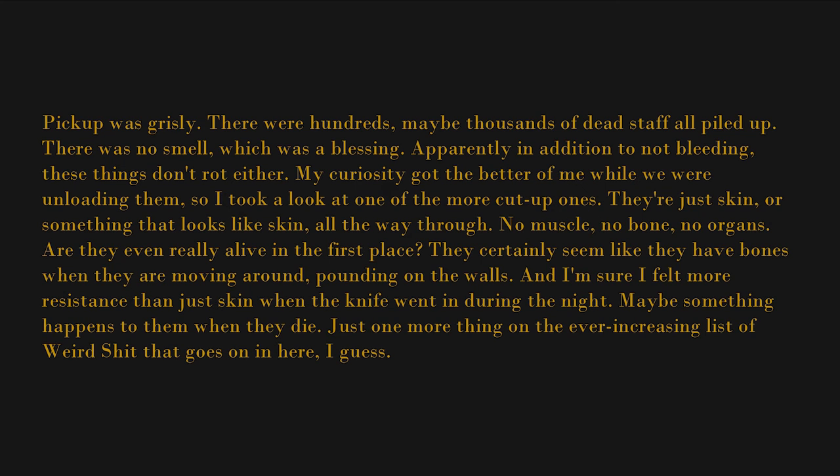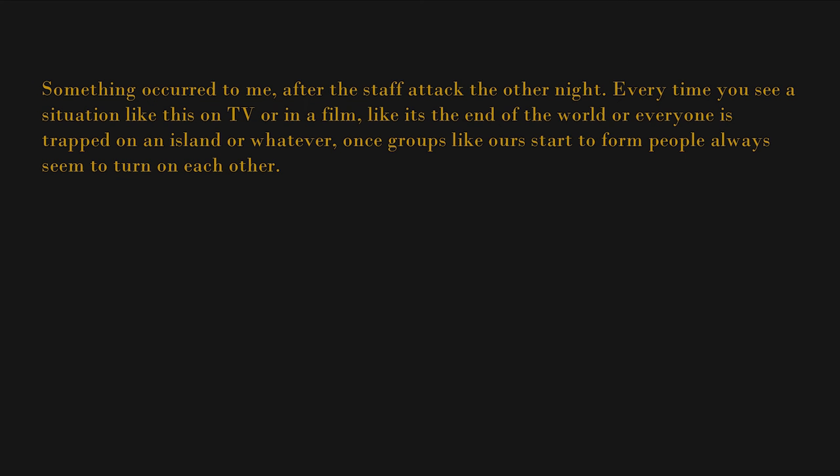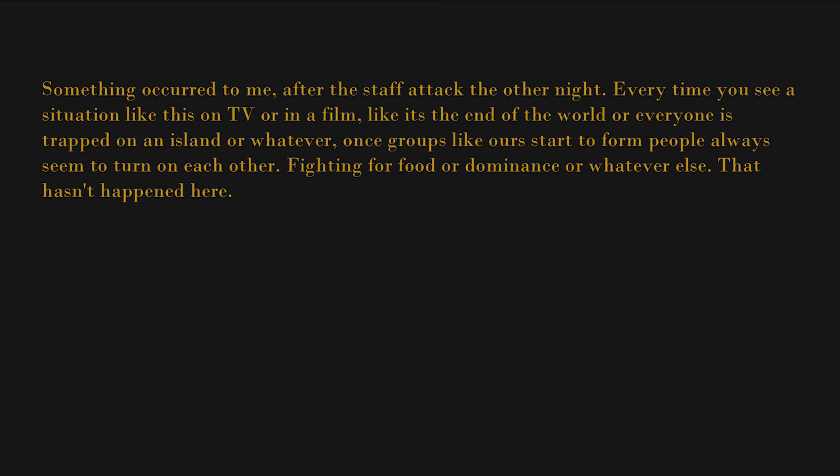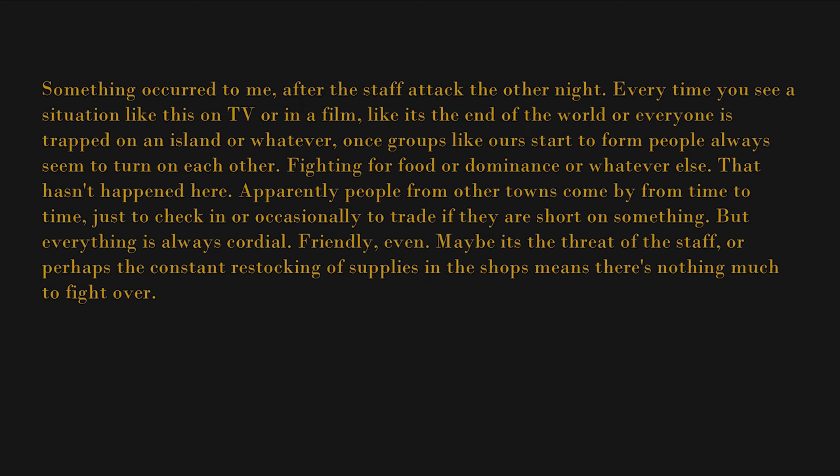Something occurred to me after the staff attacked the other night. Every time you see a situation like this on TV or in a film — it's the end of the world, or everyone is trapped on an island — once groups like ours start to form, people always seem to turn on each other, fighting for food or dominance or whatever else. That hasn't happened here. Apparently, people from other towns come by from time to time just to check in, or occasionally to trade if they're short on something, and everything is always cordial — friendly, even. Maybe it's the threat of the staff, or perhaps the constant restocking means there's nothing much to fight over. Maybe people are just better than they're generally given credit for. That's a nice thought — I think I'll go with that one.